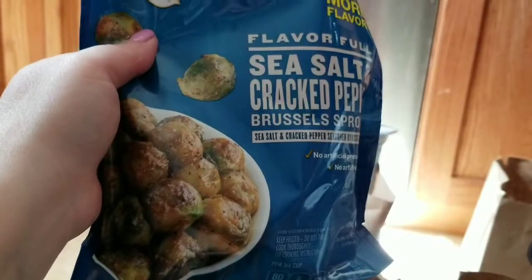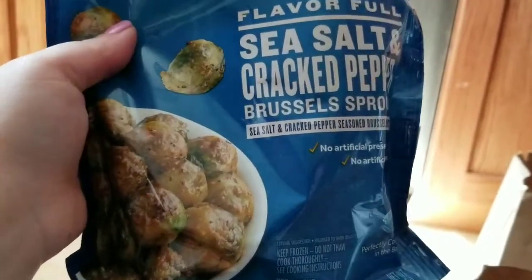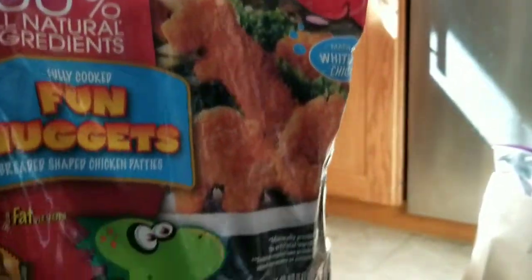I usually get organic on most veggies, but sometimes you've got to do what you've got to do when you need a large quantity. I got sea salt and cracked black pepper Brussels sprouts — I got two of those. I got some peel-on deveined shrimp that were on sale — two packs. And I got my daughter some Tyson dinosaur nuggets; they don't have any fillers or hormones and she really likes them.